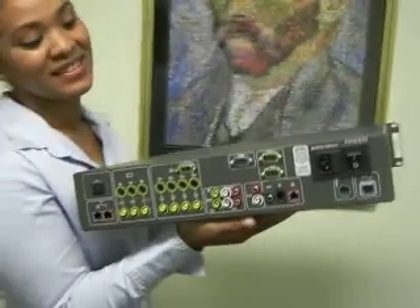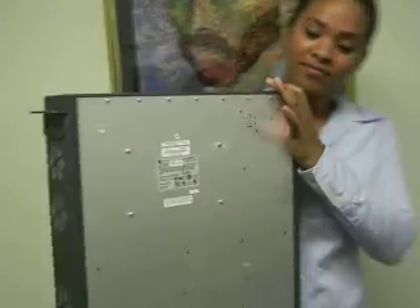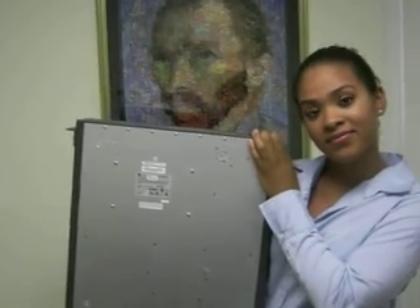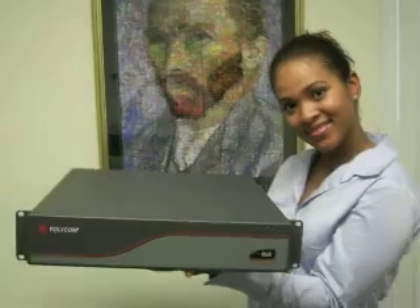It comes with some cables. The power supply for this system is built into it. This is the authenticity label on the back. The auction is all yours if you win it — this system is all yours. Thank you. Bid on it.